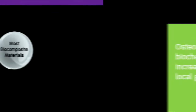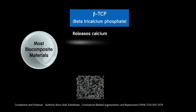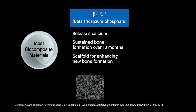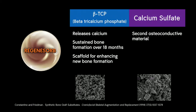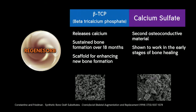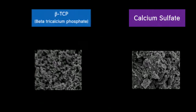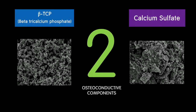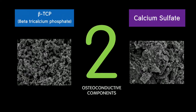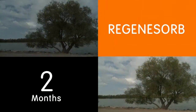Therein lies the difference: calcium sulfate is osteoconductive biochemically, increasing levels of local growth factors. The majority of biocomposites rely solely on the osteoconductive properties of beta-tricalcium phosphate, which provides sustained bone formation and acts primarily as a scaffold. But with Regenisorb, calcium sulfate adds a second osteoconductive material shown to work in the early stages of bone healing, associated with increased levels of local growth factor activity. Regenisorb therefore contains two osteoconductive components — beta-tricalcium phosphate and calcium sulfate — each acting during a different stage of the bone healing process through different mechanisms: physical and biochemical.